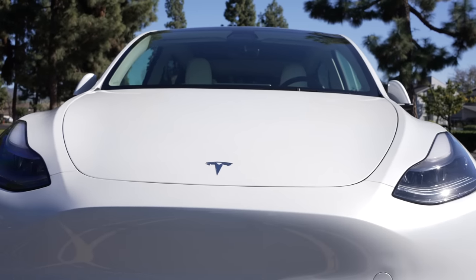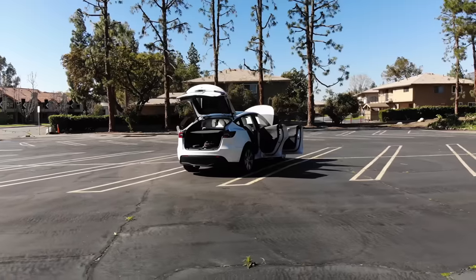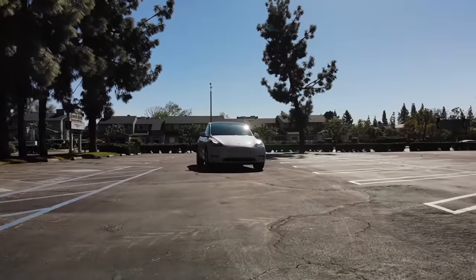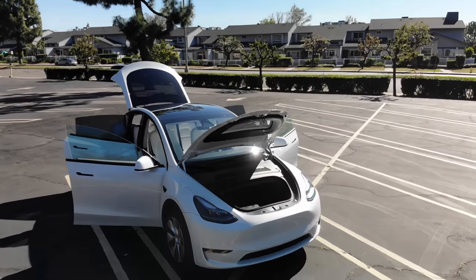To start off with, let's overview the Model Y's design. This is a crossover SUV, so it sits fairly high and fits a good amount of cargo, but it also feels pretty compact. Part of the ability for this car to be as compact as it is while still providing great space inside is because it's fully electric. You have extra storage in the trunk and frunk since there's no engine.